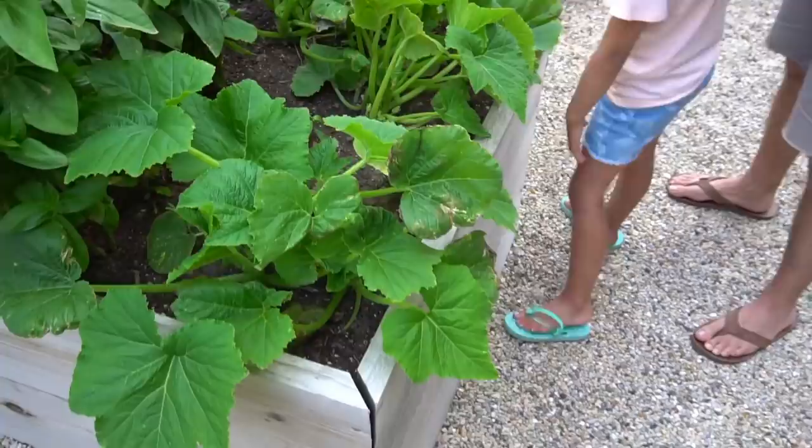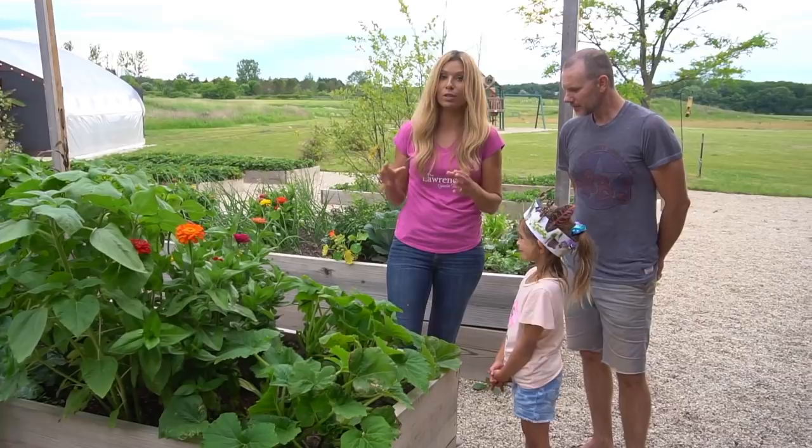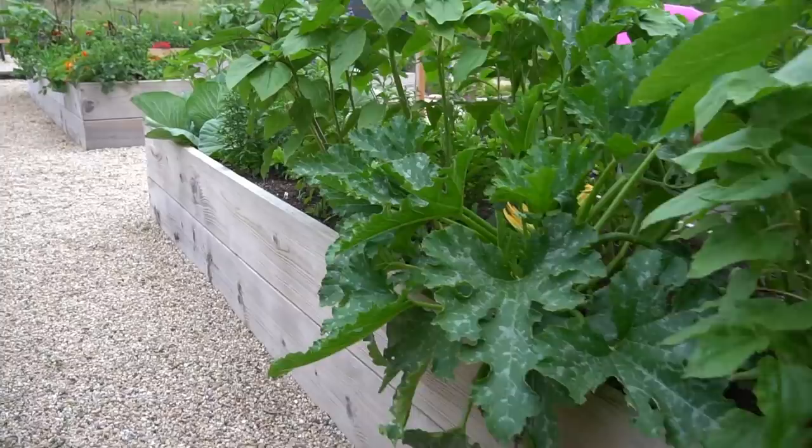A great way to check for them is just go on your foliage like this — you may even see them, but as soon as you shake it, they'll fly up and that's how you know they're there. The soaks really helped, but the Monterey is what was like that instant solution — if they were there, it just suffocated them and got rid of them.